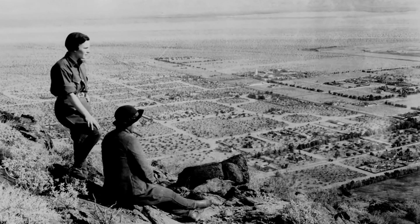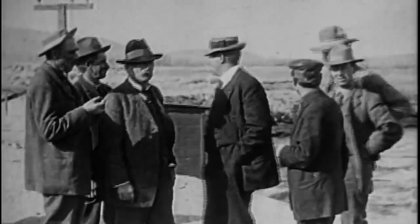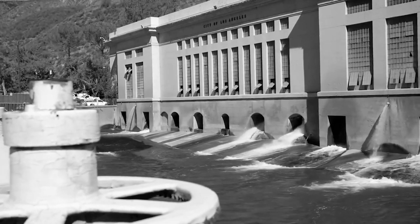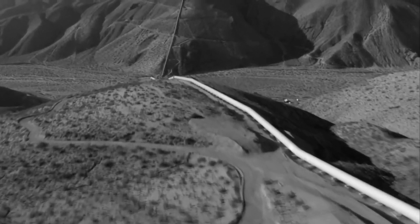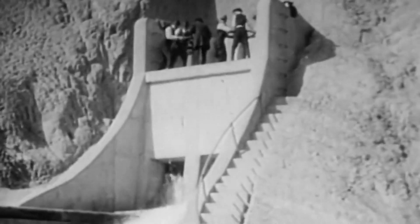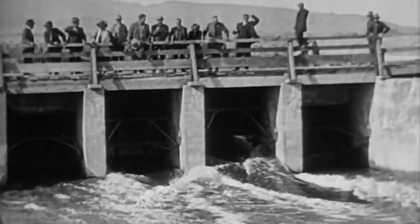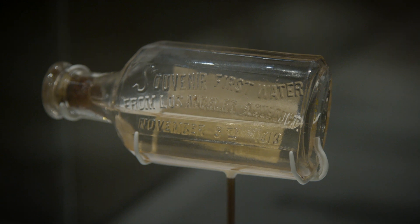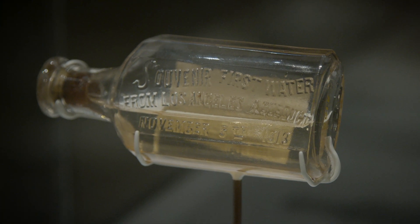We didn't have a lot of rainfall — not enough to sustain a city — but then William Mulholland built the Los Angeles Aqueduct. It was an engineering marvel that brought water 200 miles from the Eastern Sierra to Los Angeles. On November 5th, 1913, over 30,000 people came to the dedication of the aqueduct, and some of the water in this bottle is some of the first drops that came through those pipes.